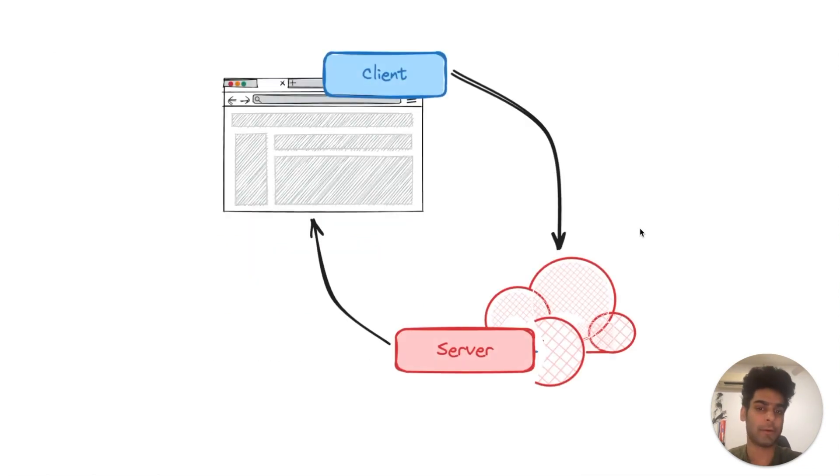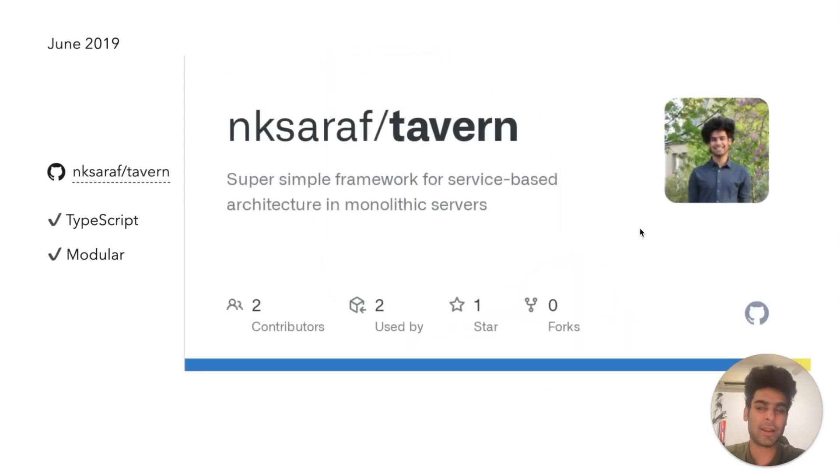I was responsible for building the whole product and I learned that I had to build a client and a server to build my full application. While I heard that the server was the difficult part, I looked around and there wasn't anything I particularly liked in terms of how I wanted to write my code. So just like every other engineer has made the mistake, I thought, let me build my own. And I called it Tavern.